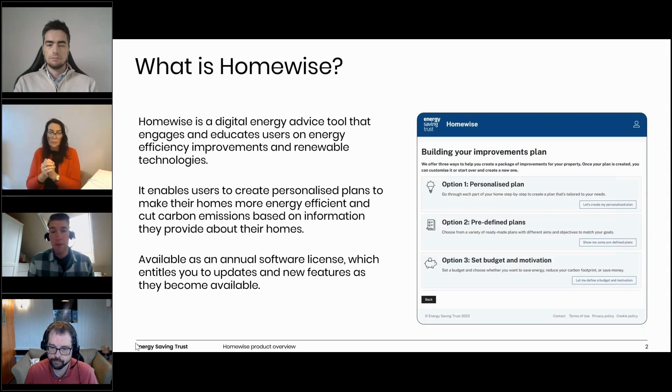In terms of commercials, Homewise is available as an annual software license with discounted pricing for public sector organizations. The license includes an initial batch of credits, which equates to the number of assessments that can be initiated by residents in your area — this can be topped up as required. Since Homewise operates under a software-as-a-service model, all of our clients and end users can benefit from new features and improvements as they're rolled out into the core software.